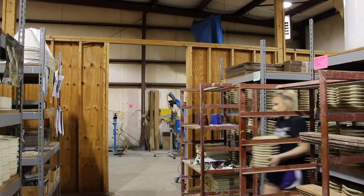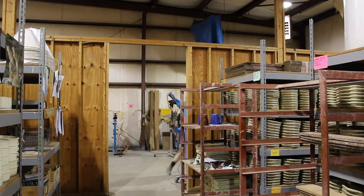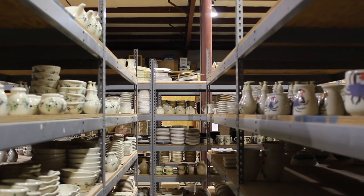Following completion, pieces are carefully packed and shipped to buyers or vendors. Aside from the factory outlet store located on the business's property, Emerson Creek also boasts a large list of wholesale vendors spanning coast to coast.